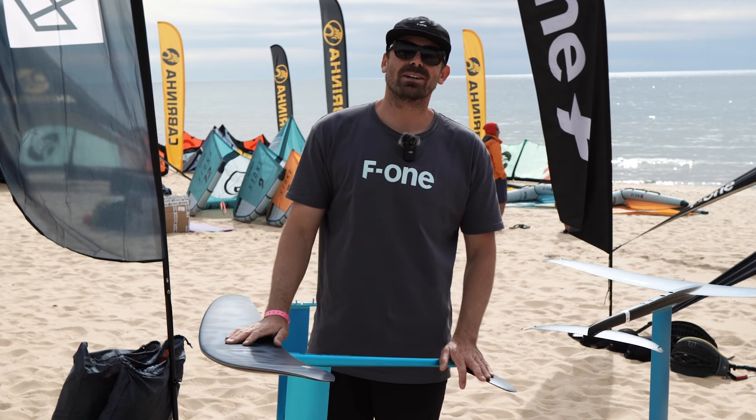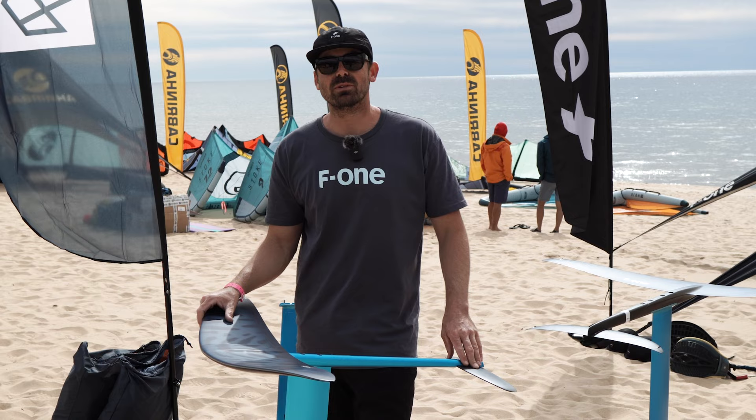What's up, guys? Billy Ackerman here from F1 and Monero Brands. We're at the 2022 King of the Great Lakes Kite Fest in Michigan with Mack Kite.